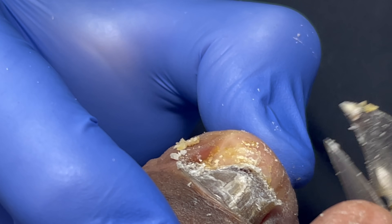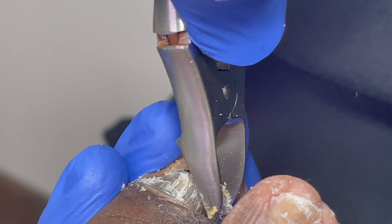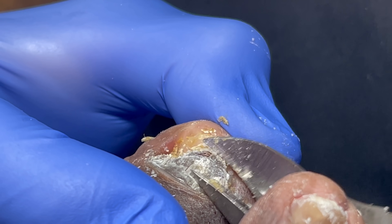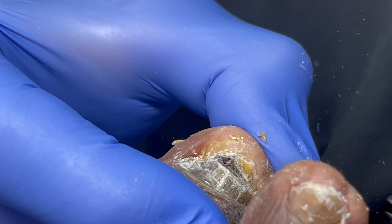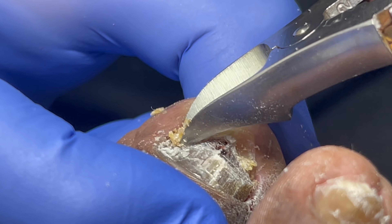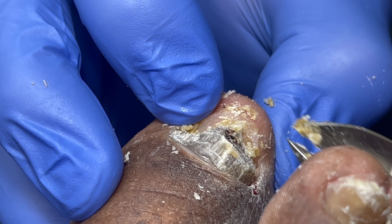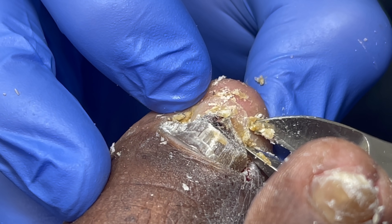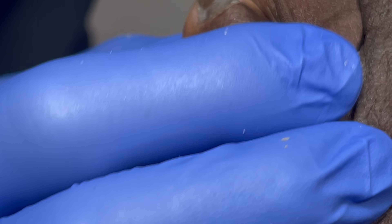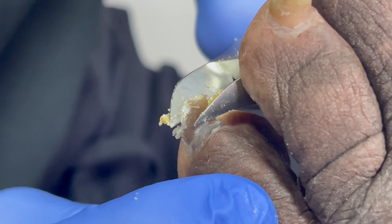We'll take it all the way to the back but won't go much more than this, just to leave a template behind. Okay, there we go. Let's go to the other side.